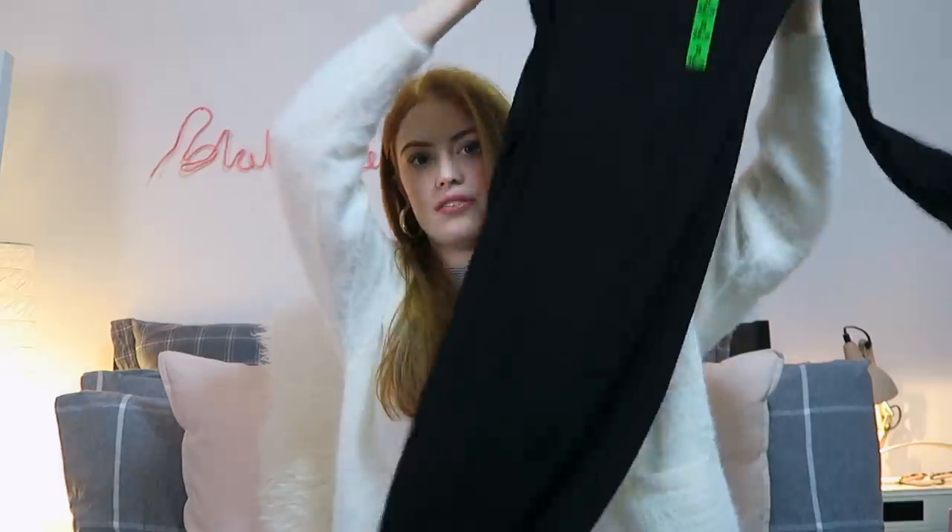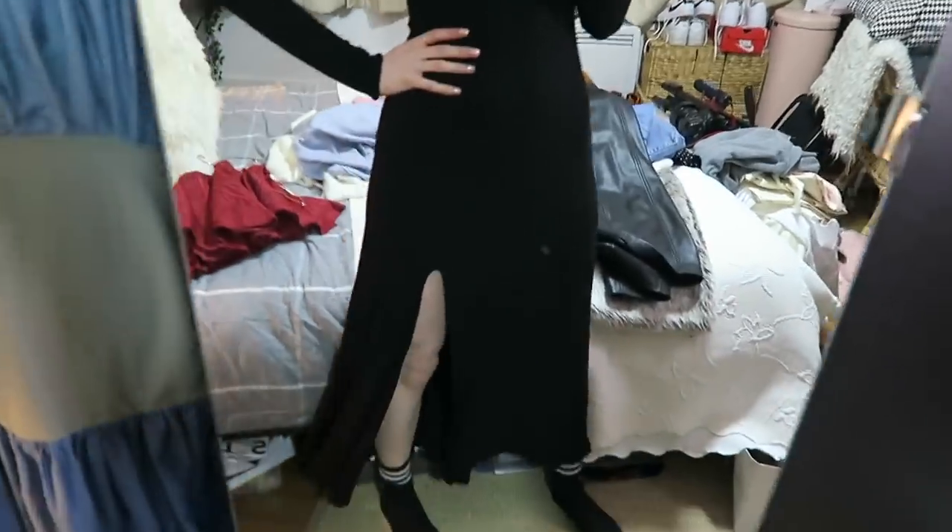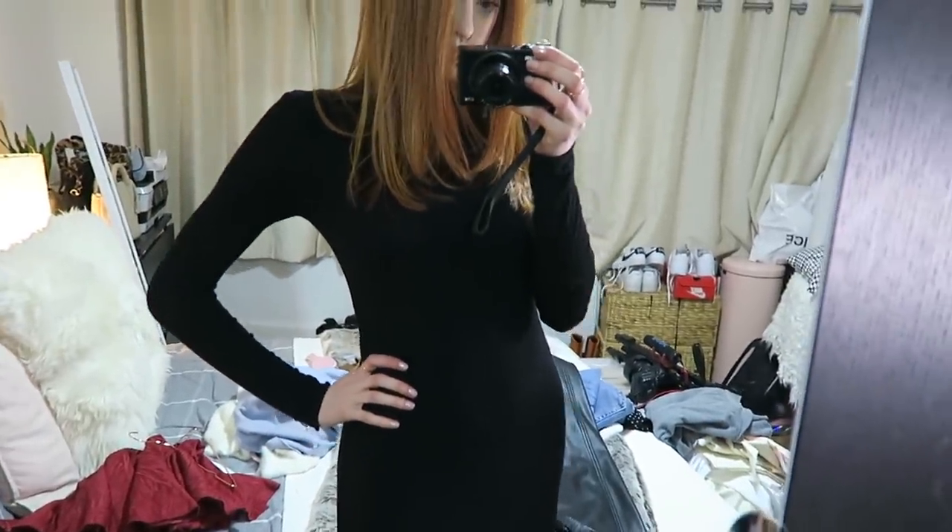Then the one item of clothing I picked up from Stradivarius is this turtleneck black ribbed dress. It's kind of a midi-maxi length, goes all the way down, I got it in a size small, and it's got a really lovely split down one leg. It's a relaxed fit as well which I really like — sometimes I feel really self-conscious if a dress is super bodycon. I think I'd wear it with an all-black outfit or maybe style it up with the teddy bear bag and a teddy bear coat and some little brown boots — that would look quite cute.